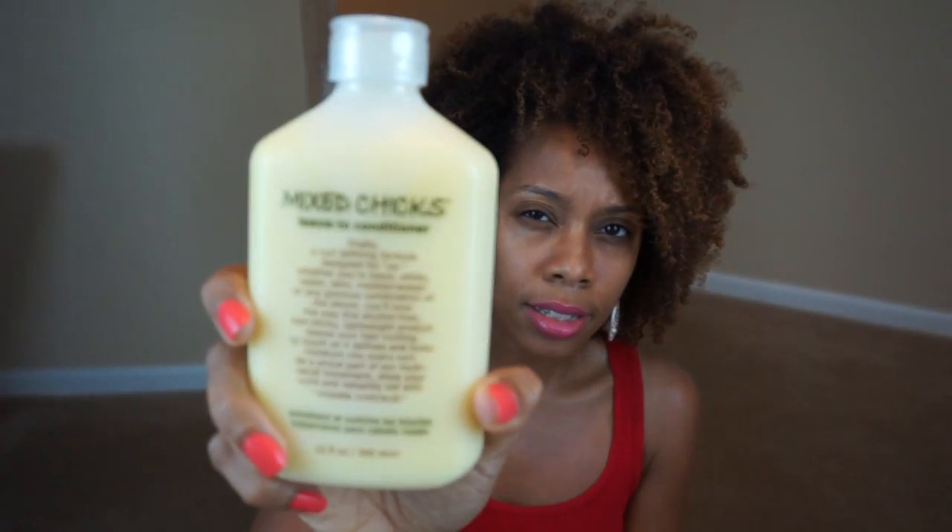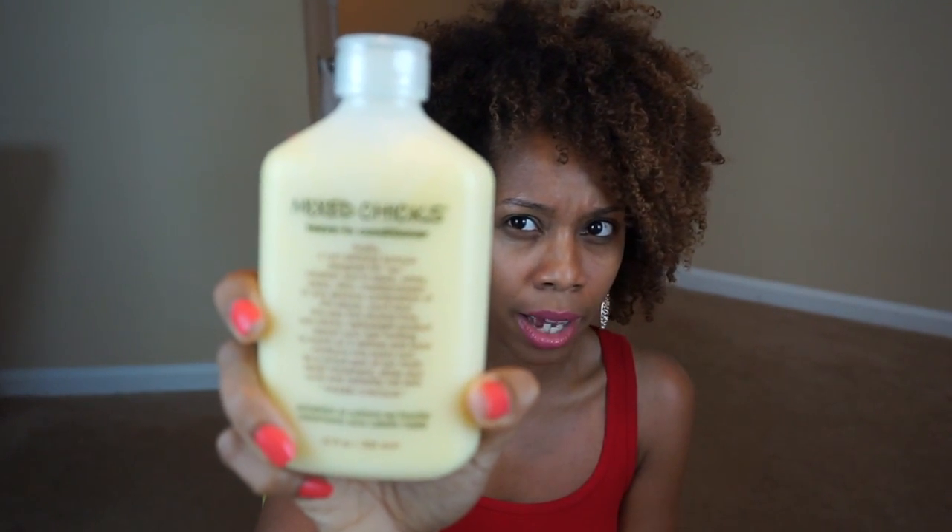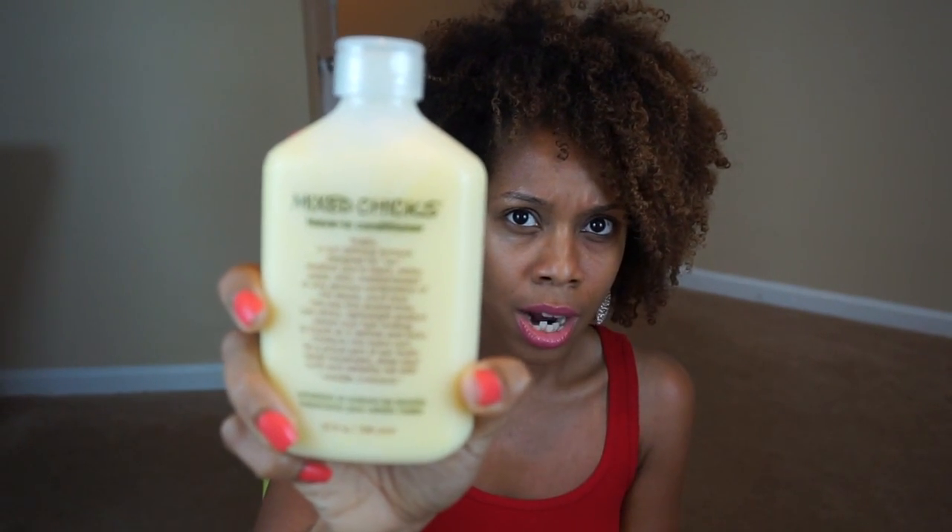The next item is by Mixed Chicks — it's their Leave-In Conditioner. I think I got this for fifteen dollars, and in store it's around twenty. I love this product and I would pay full price for it.